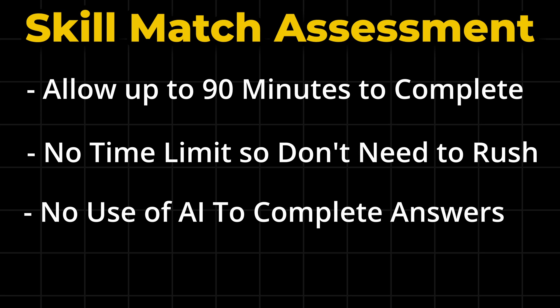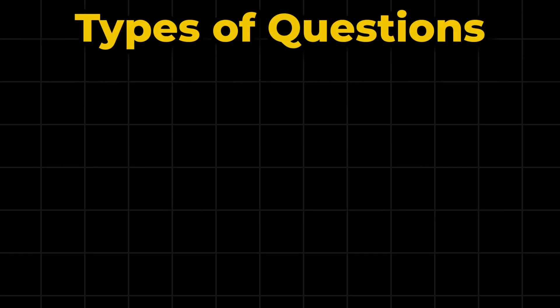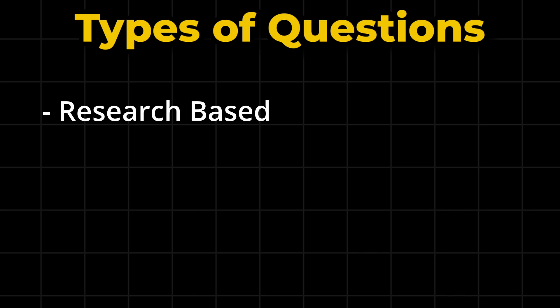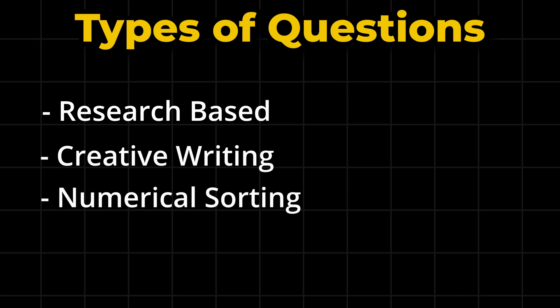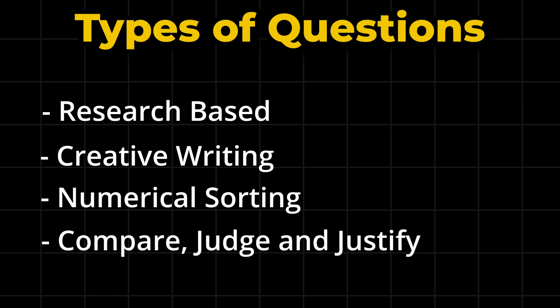There are a few different types of questions that you'll have to answer. Some are research-based, some require creative writing, some require numerical sorting, and some require you to compare and use your judgment and explain why you made that choice.